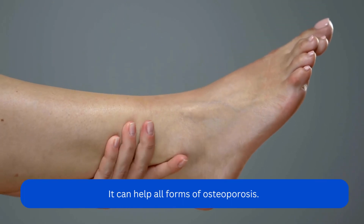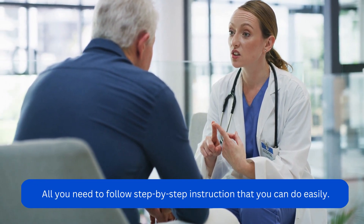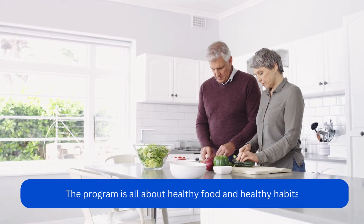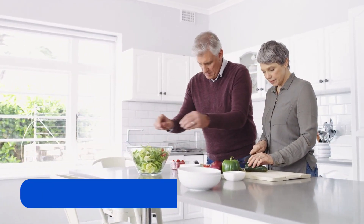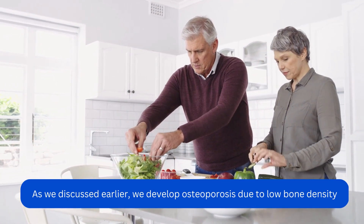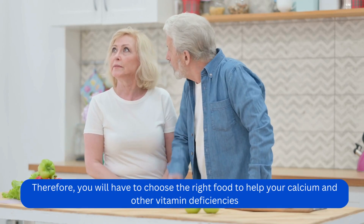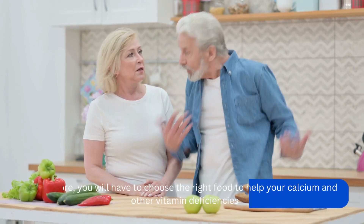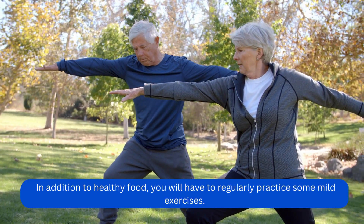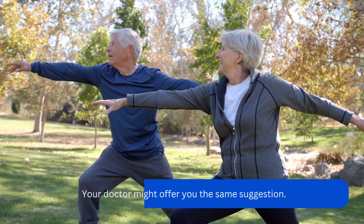It can help all forms of osteoporosis. All you need to do is follow the step-by-step instructions that you can do easily. The program is all about healthy food and healthy habits. We develop osteoporosis due to low bone density, so you will have to choose the right food to address your calcium and other vitamin deficiencies. In addition to healthy food, you will have to regularly practice some mild exercises. Your doctor might offer you the same suggestion.